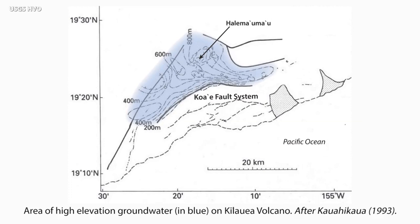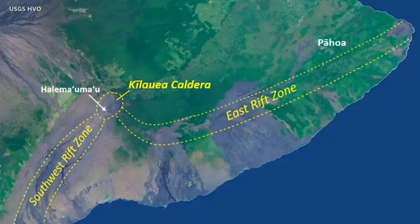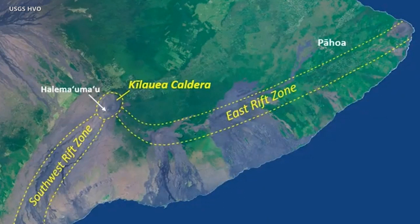The groundwater cuts off at the Koa'e fault zone and the Hilina fault zone. Some structure within those fault zones impounds and keeps the water high within the caldera — it sits underneath the Kilauea caldera and there's no evidence it goes very far, certainly not within the rift zones. The rift zones themselves also act as hydraulic barriers to groundwater locally. For example, the area between Pahoa and the caldera has a huge amount of groundwater, but the east rift zone confines it north of the rift zone.